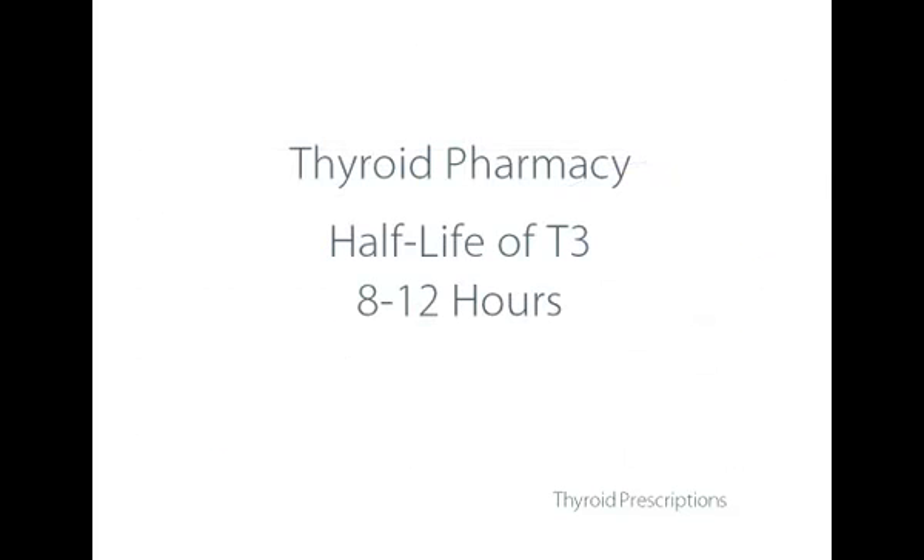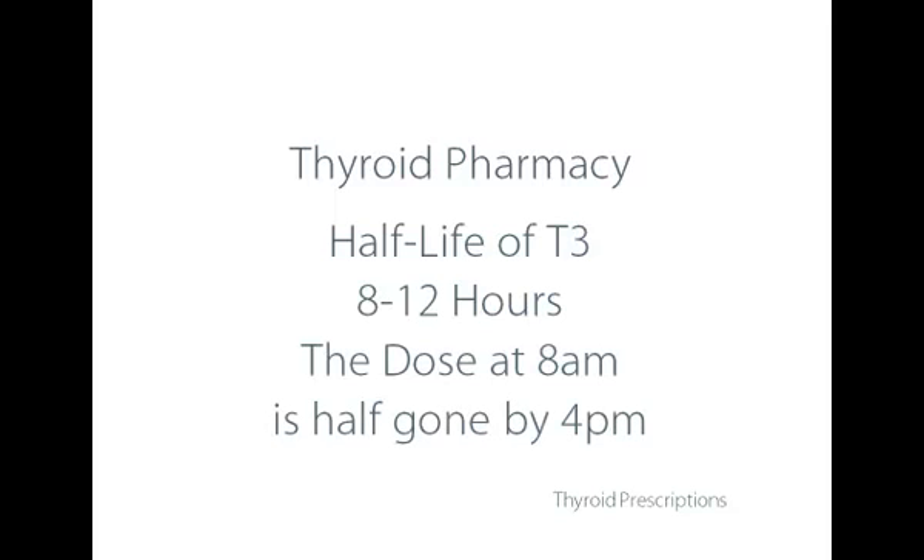With T3, the half-life is about eight to twelve hours. If you're using Cytomel or the immediate-release combination of T4 and T3, it's very important that your dose is taken once in the morning and then again around four in the afternoon, because the morning dose is half gone by four in the afternoon — it depends on metabolism. A lot of physicians don't like to use T3 and don't know much about it. Many trying the compounded T4 and T3 don't understand the problem with slow release — a number of people I've consulted have obvious absorption problems, and the slow release just doesn't work as well as the immediate.